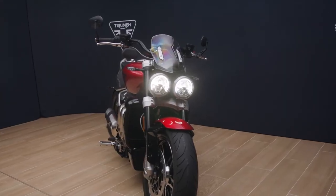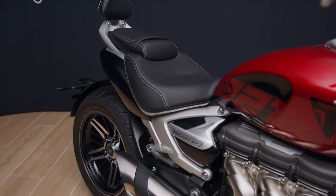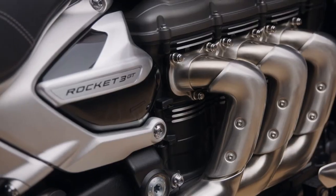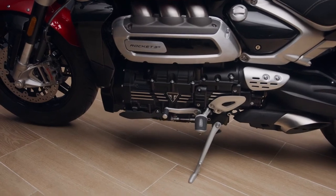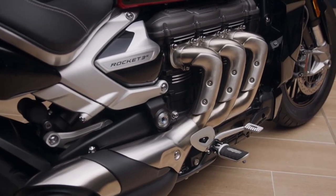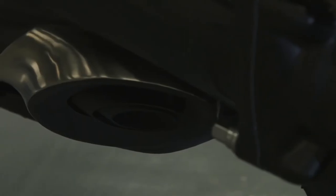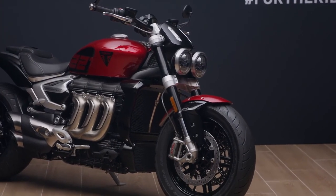The GT comes at a slight premium over the R but includes a bigger screen, adjustable pillion backrest, and heated grips as standard. It has wider touring handlebars, three-position adjustable forward-mounted foot pegs, and a lower seat height of 750mm compared to the Rocket 3R's 773mm. The Rocket 3R has roadster-style handlebars and two-position adjustable mid-mounted foot pegs. Both variants share the same inversely mounted triple engine, underslung exhaust, shaft drive, single-sided swingarm, and cast aluminium 20-spoke wheels.